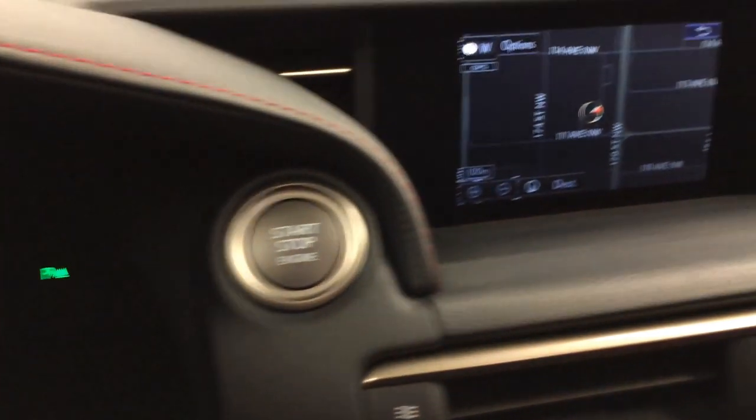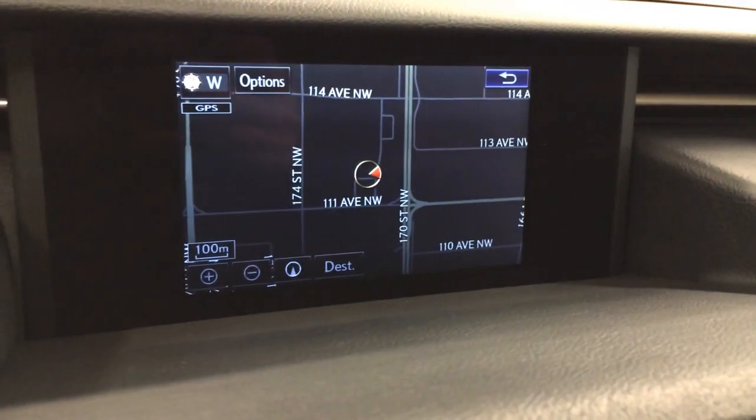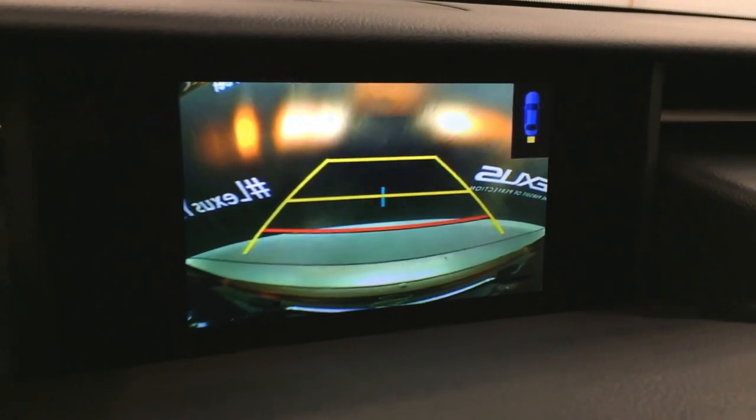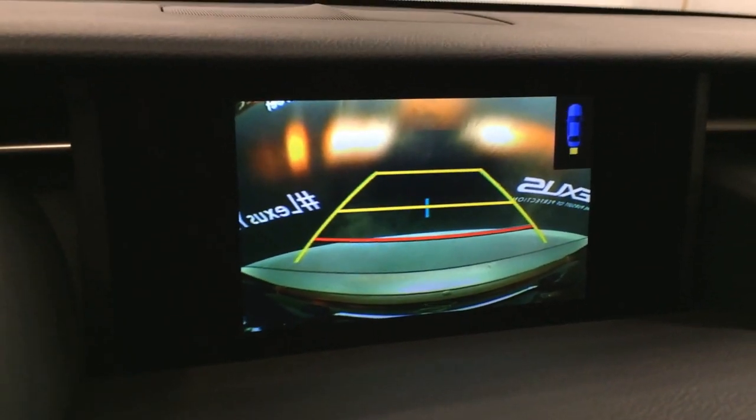Engine start and stop button. The display screen houses your voice-activated navigation system and backup camera. Side mirrors auto-tilt down in reverse and you have grid lines when used with the steering wheel.